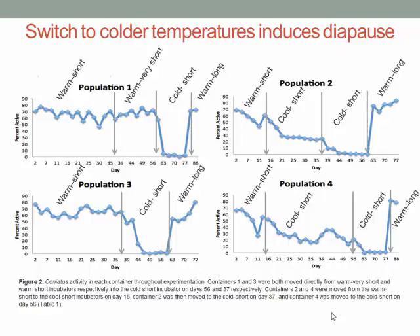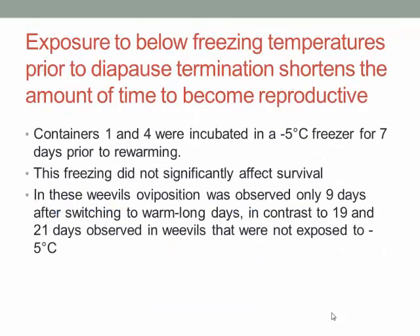In two containers — populations one and four — the weevils were treated differently before being allowed to warm up: they were frozen for seven days at minus five degrees Celsius. This did not affect their survival rate. However, it dramatically decreased the amount of time needed for them to start laying eggs. Those weevils that were frozen took only nine days to start laying eggs, whereas the others took 19 to 21 days. It's almost like freezing is a reset button to terminate diapause and start becoming reproductive again.